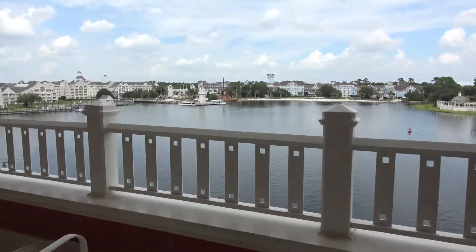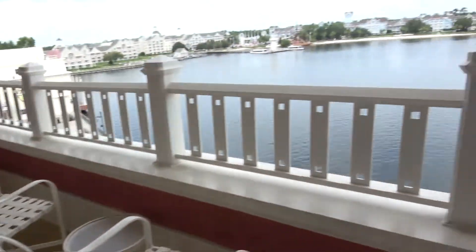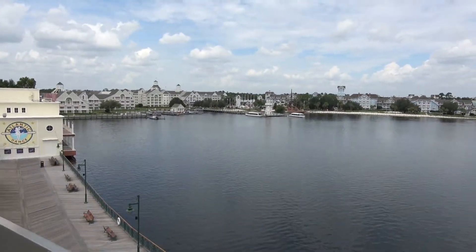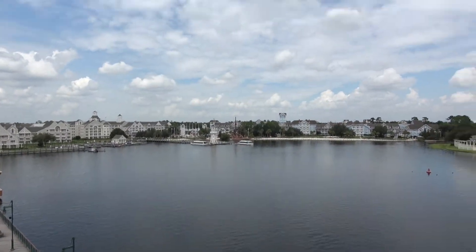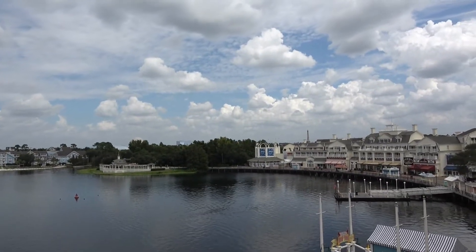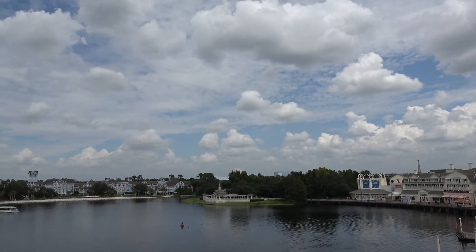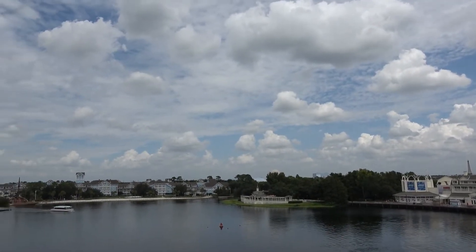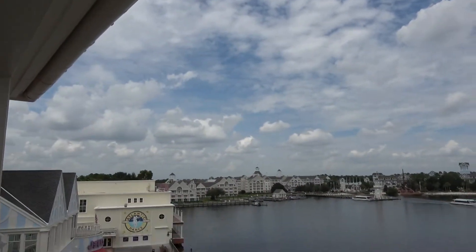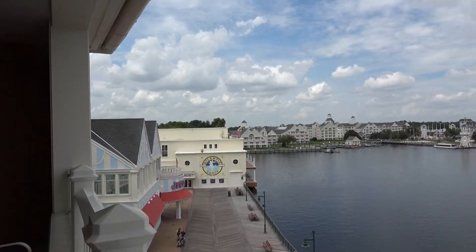Look how big this balcony is — Jen and I could literally play table tennis in here, it's that big. And then of course here's the view, which is really really nice. To the right is Epcot — you can see the Eiffel Tower and usually Spaceship Earth in the distance, which is pretty neat. There's Yacht and Beach Club on the other side, and Jelly Rolls is right next to us along with the Atlantic City dance hall.